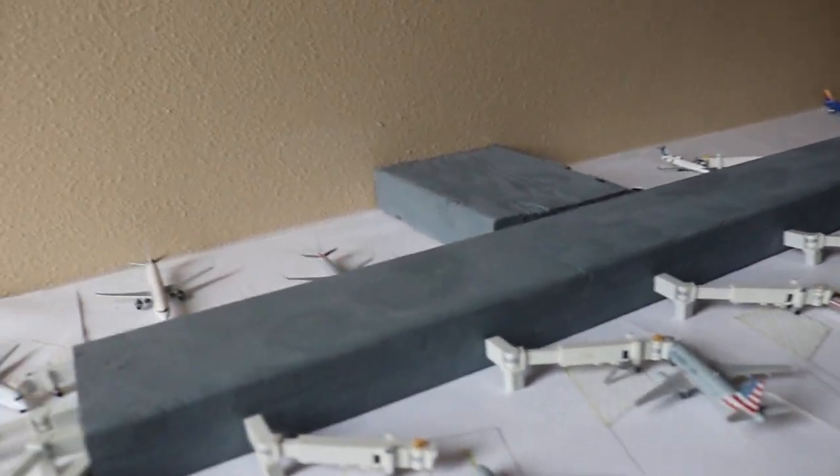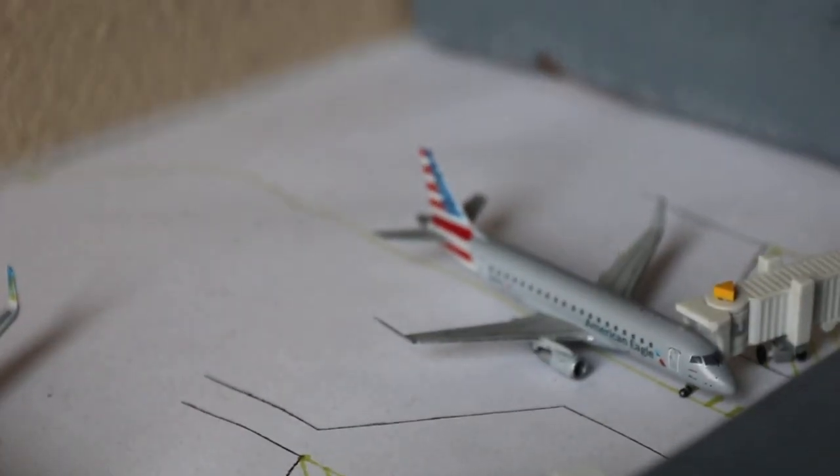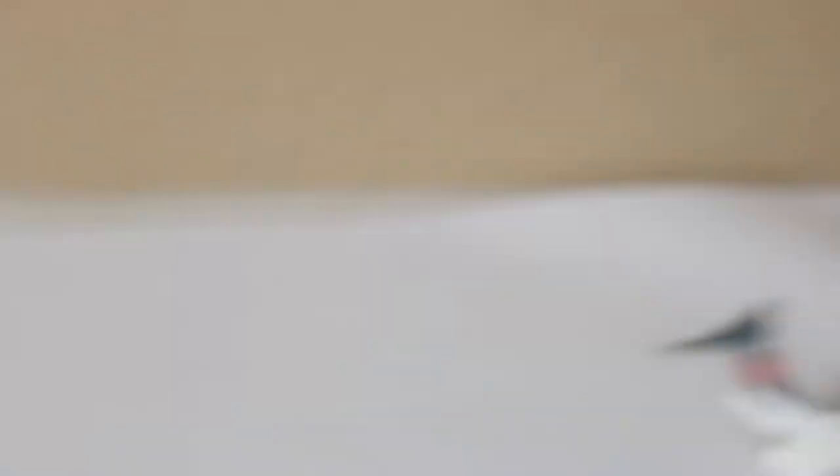We do have a few new models in here, such as the American Eagle Embraer 175. Very happy to have three of those now, and also the American 737-800 One World.